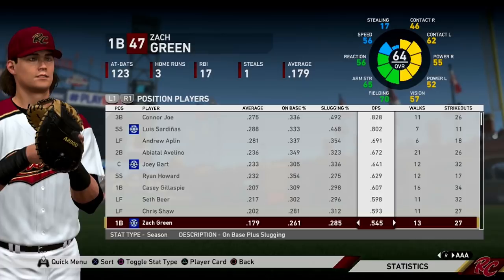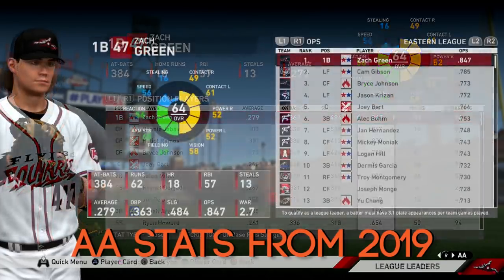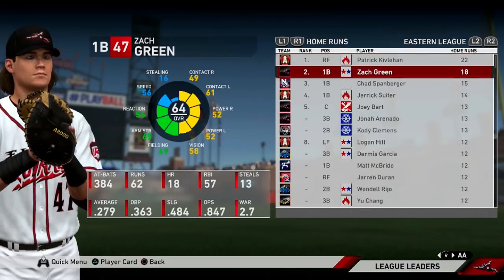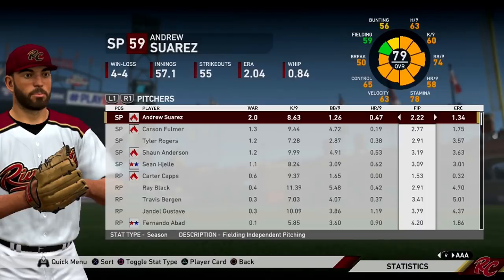Zach Green has been very bad offensively so far this season. He was definitely the best bat on our AA team last year with a well above 800 OPS, and I said if he kept hitting like that he might force his way into our plans. But right now he's been playing very poorly in AAA, even while playing third base since Gillespie has been at first. He's still not getting the job done.